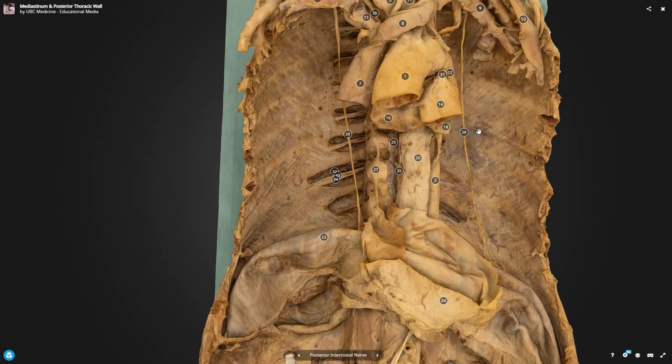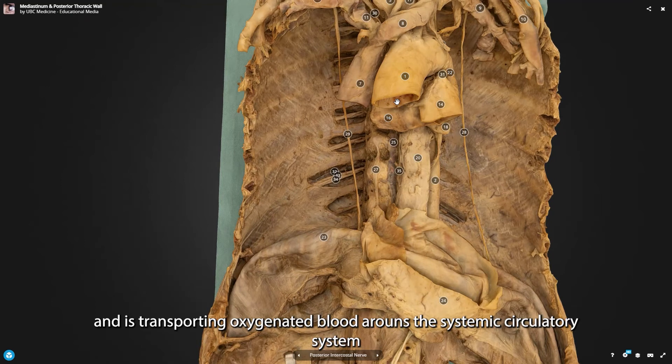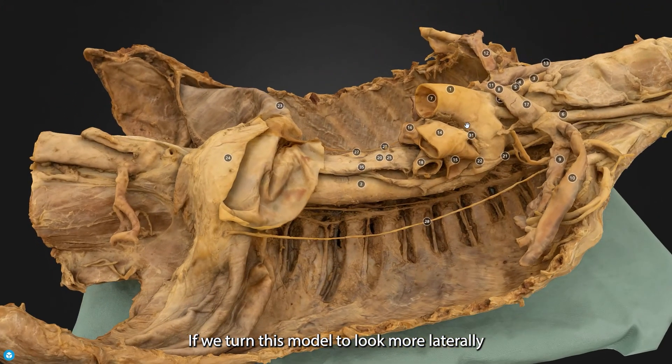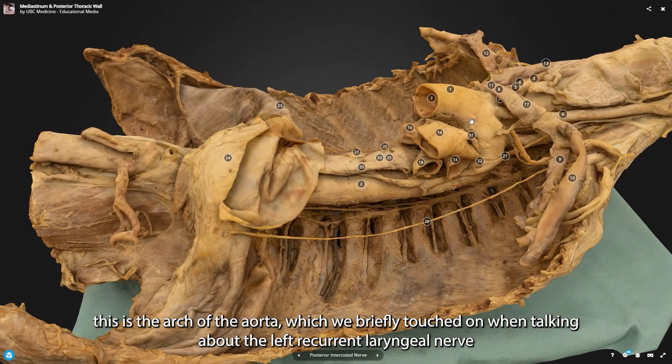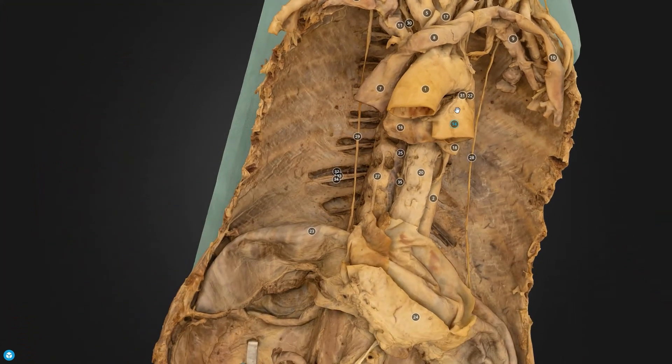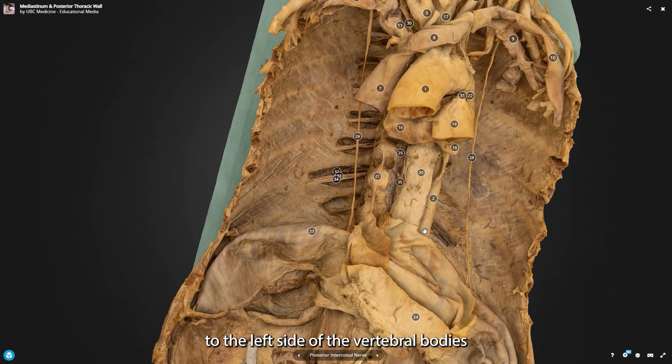Looking at the mediastinum, we can see this giant vessel — the aorta. The ascending aorta comes directly from the left ventricle, transporting oxygenated blood around the systemic circulatory system. Turning this more laterally, we can see the arch of the aorta, which we briefly touched on when discussing the left recurrent laryngeal nerve. Then we see the descending thoracic aorta travelling down the body, slightly off the midline to the left-hand side of the vertebral bodies.